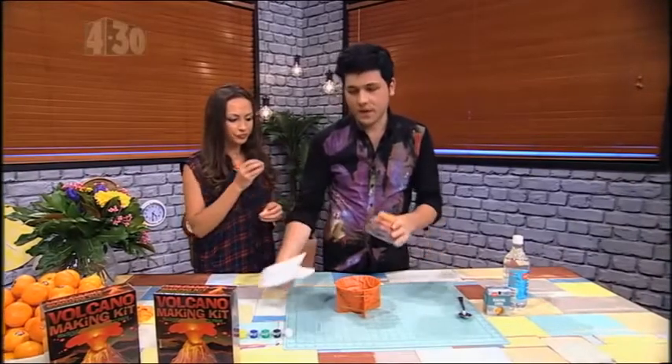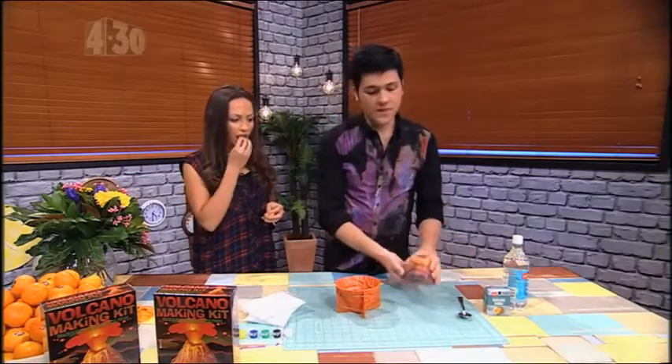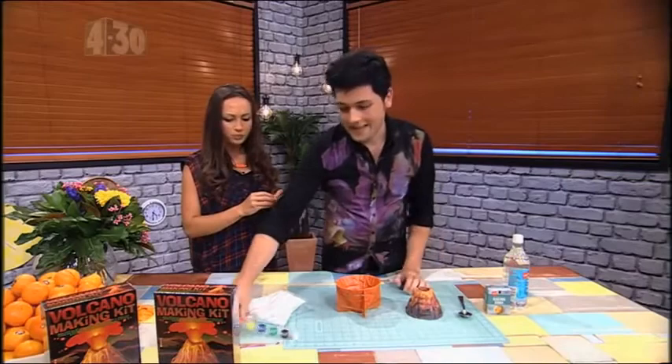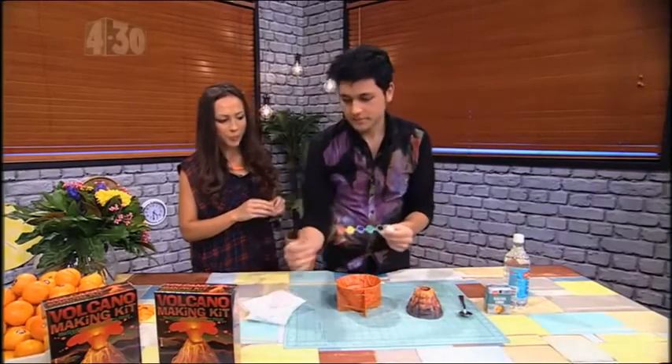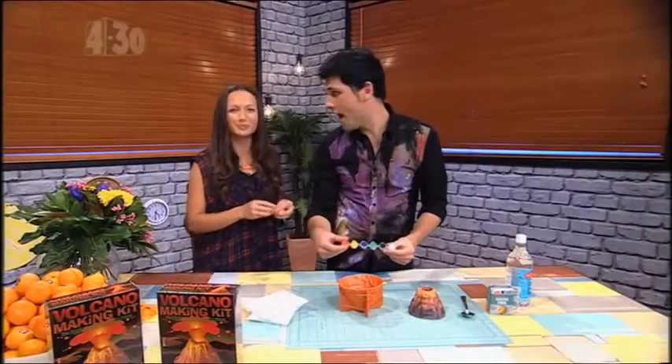You wanna grab this, then you follow the instructions, and you get to this mould here. Which is pretty cool — it looks like a volcano, and then you can paint the mould. So you've done it yourself? Yes. Hashtag DIY. Did it myself. Actually, that's D-I-M, but that's alright.